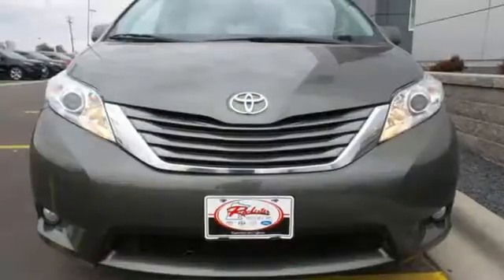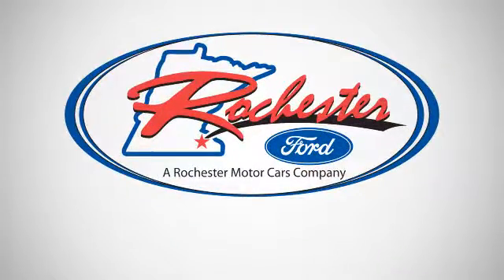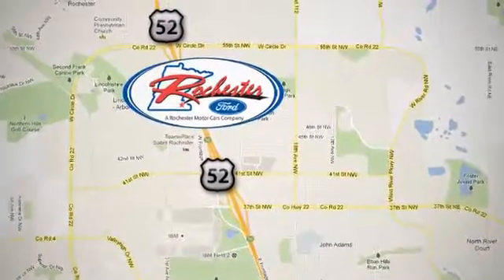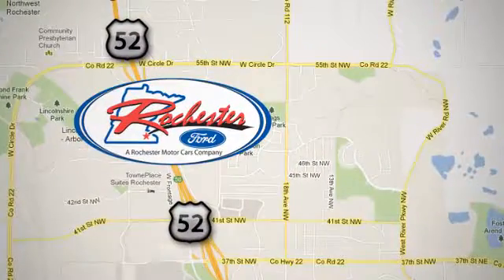See this one for yourself today when you take it for a test drive. Experience the difference at Rochester Ford. We're conveniently located between 41st Street and 55th Street Northwest on Highway 52 in Rochester, Minnesota.